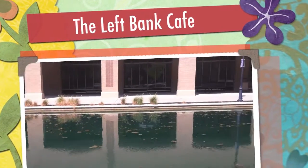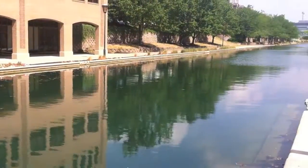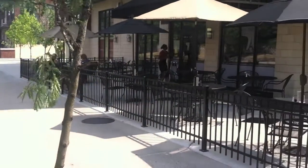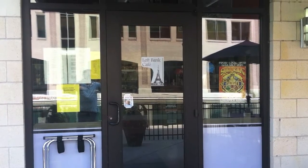If you're looking for a unique place downtown that serves lunch and dinner but won't break your budget, then the Left Bank Cafe is the place for you. It's located at 310 West Michigan Street, right on the canal. This is not a fast food place, but you can get a quick lunch.